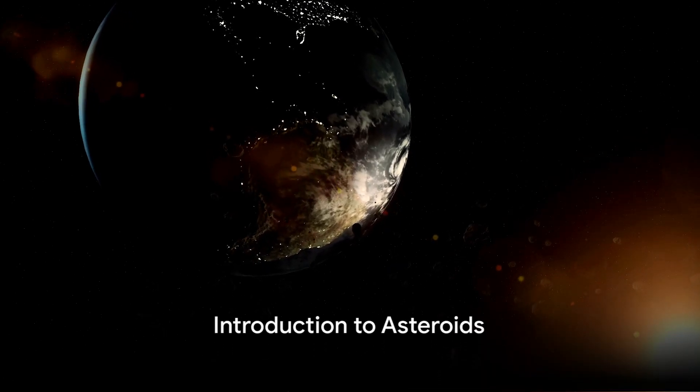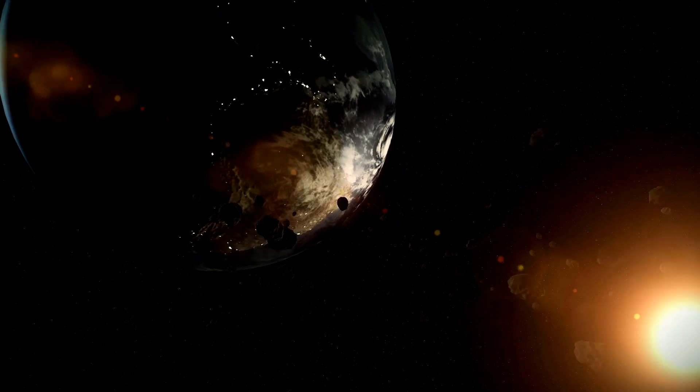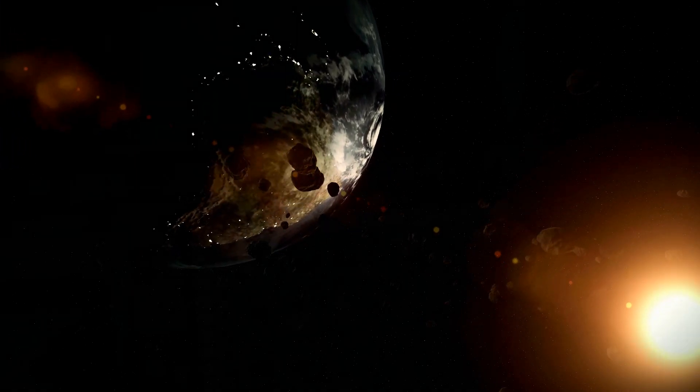Ever pondered about the celestial bodies whizzing past our planet — the asteroids? What if they aren't just passing by, but on a collision course with Earth?